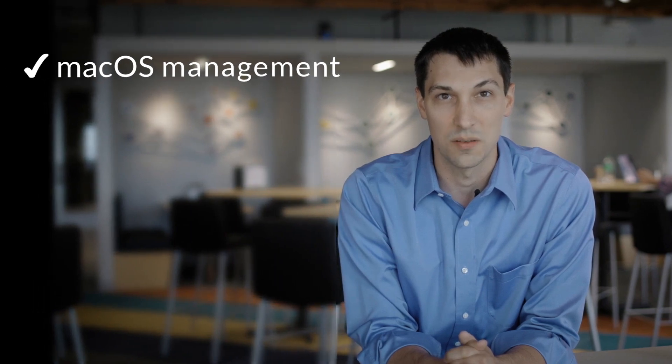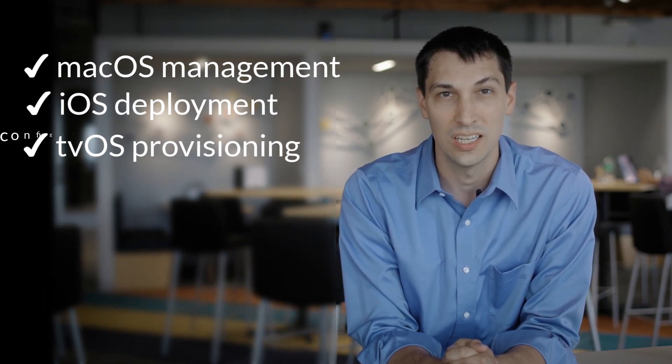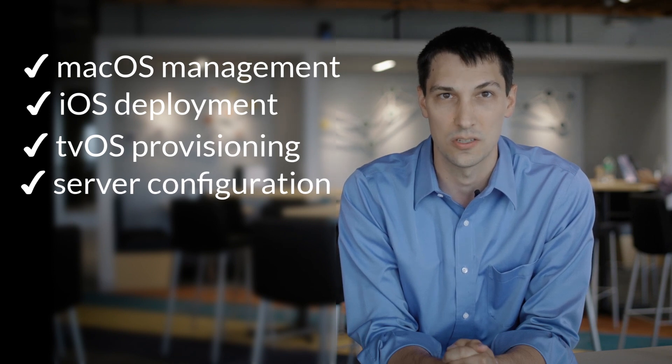We have tutorials on macOS management, iOS deployment, tvOS provisioning, and even on-premise server configuration. Are you curious how your computers work under the hood?